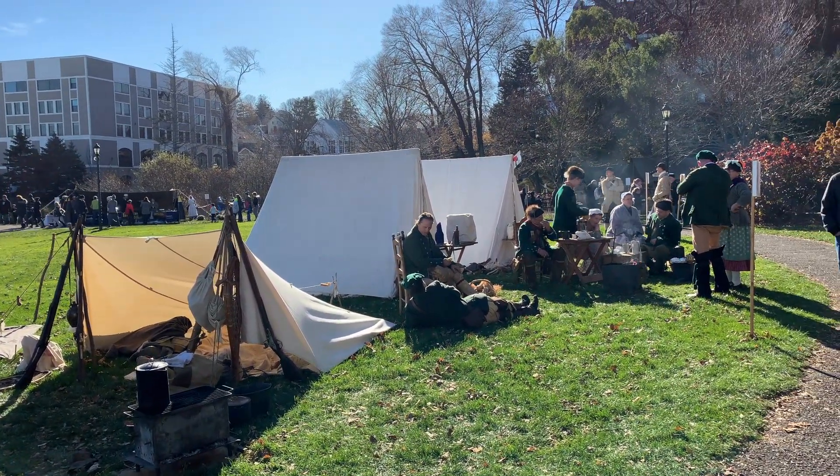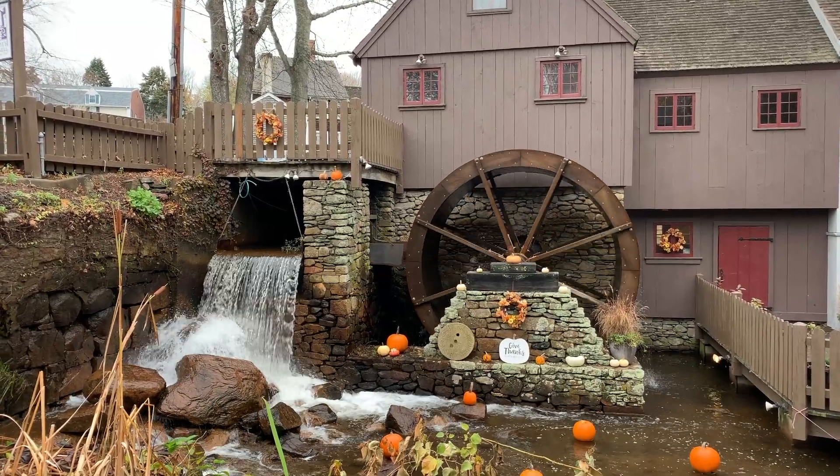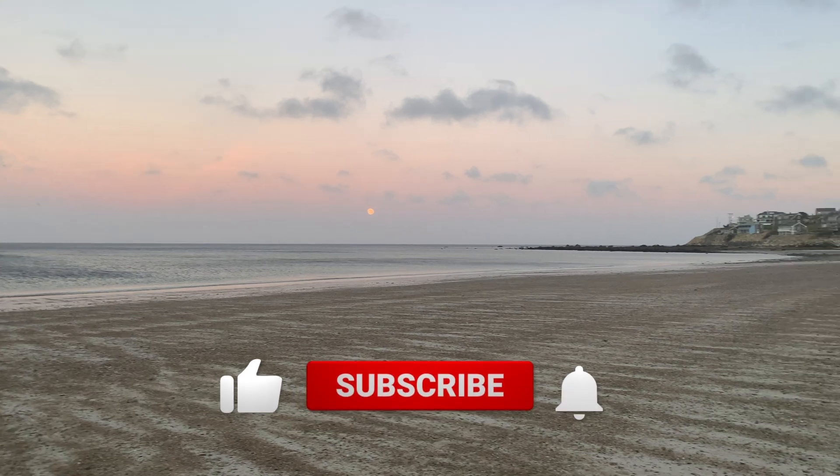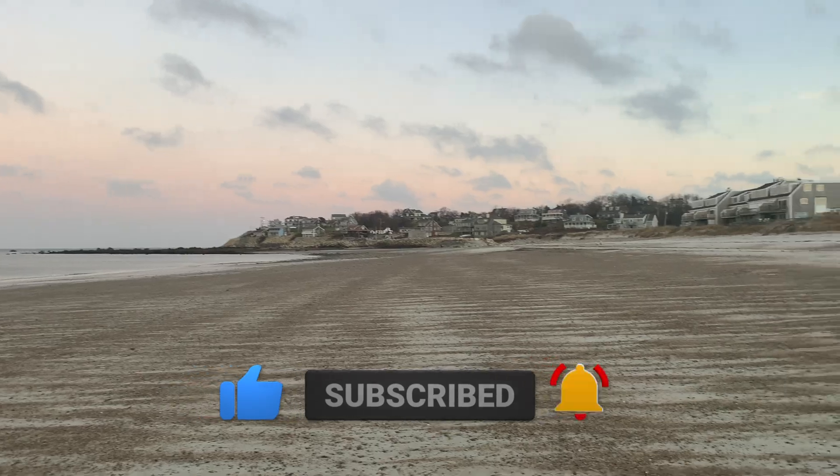In this video, we will show you some of the top things to see and do when you visit Plymouth. Now let's go explore Plymouth.